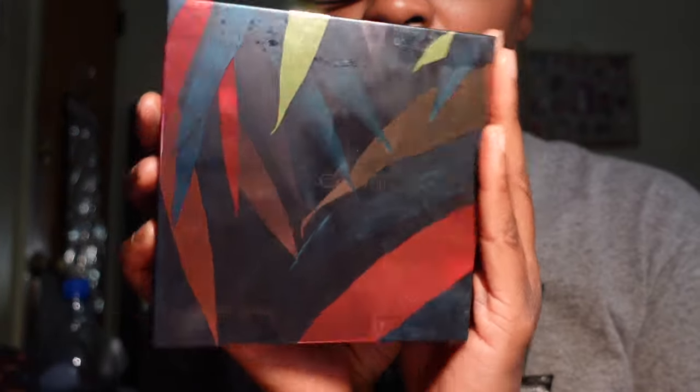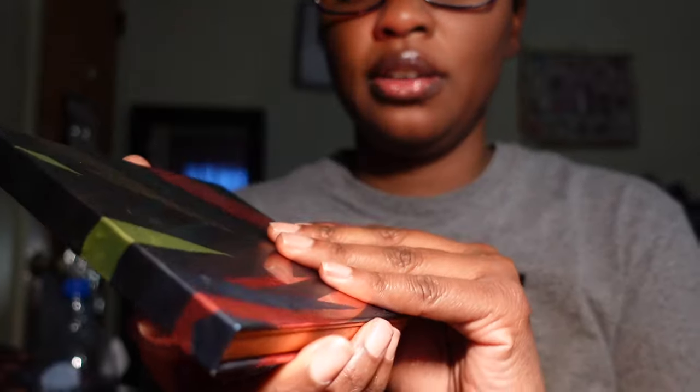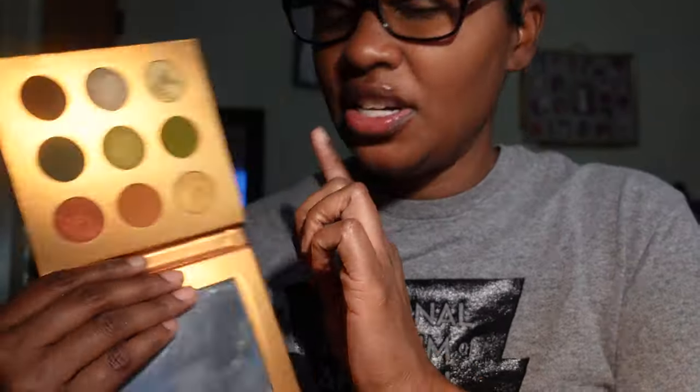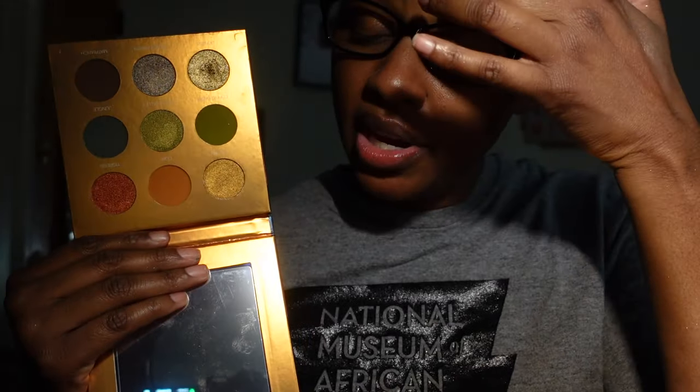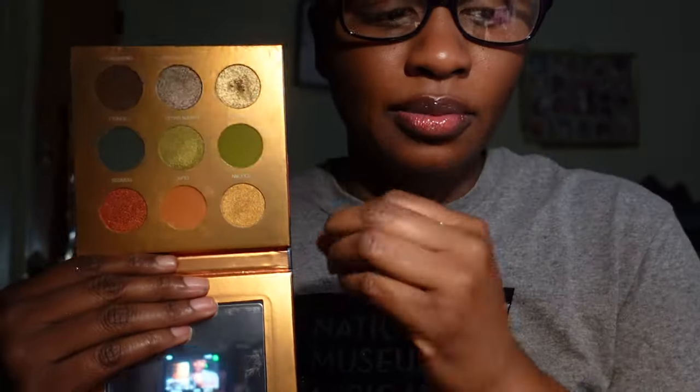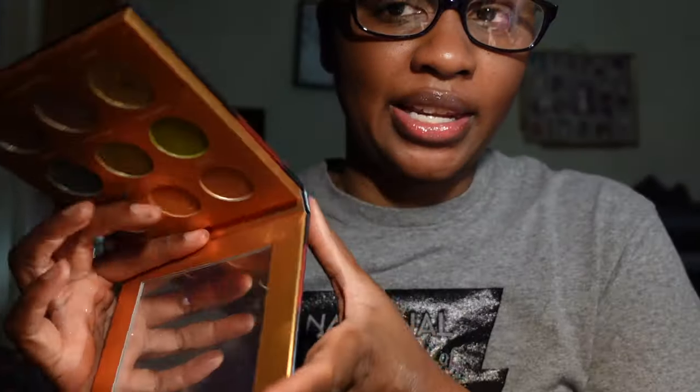This is the other Coloured Rain eyeshadow palette I have — the Safari Rain palette. I love the packaging and the colors are absolutely stunning. I did use this once and tried to film a makeup tutorial but there was a fail, so I'll have to use it again at some point. I am keeping this palette.